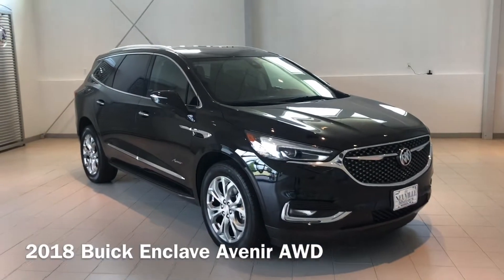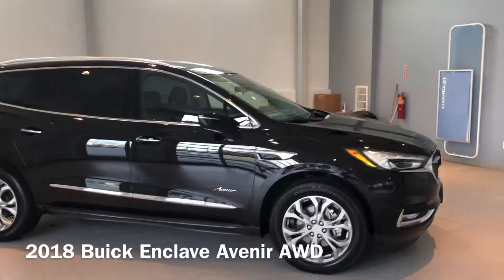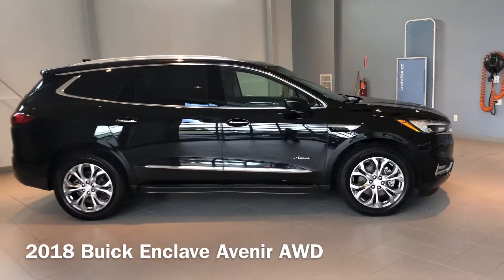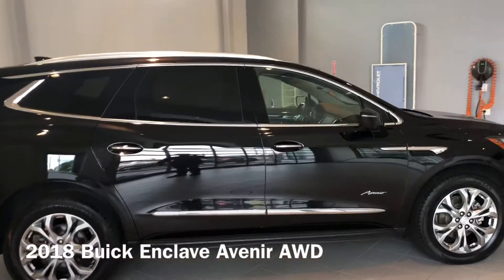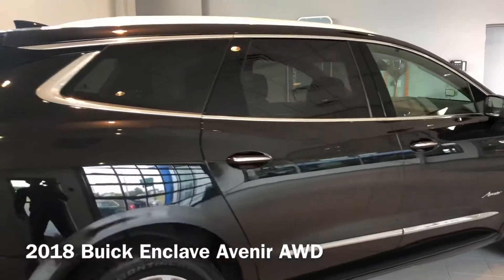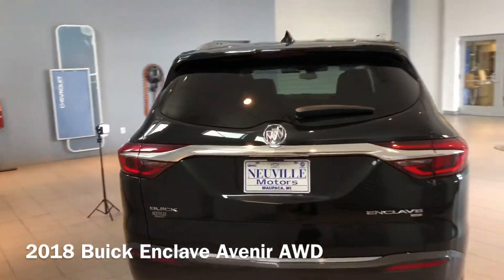Hey everyone, Taylor here with Neville Motors taking you for a walk around this 2018 Buick Enclave Avenir. This one is seen here in black with a hazelnut and chestnut interior. This Avenir package is the top of the line for Buick and it's been a top seller for us here at Neville's.